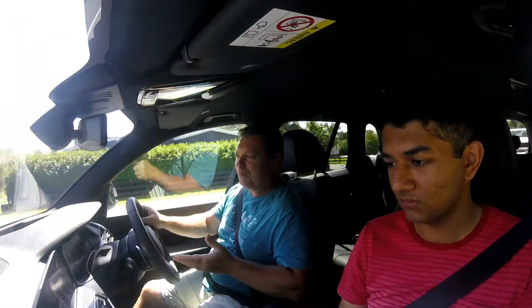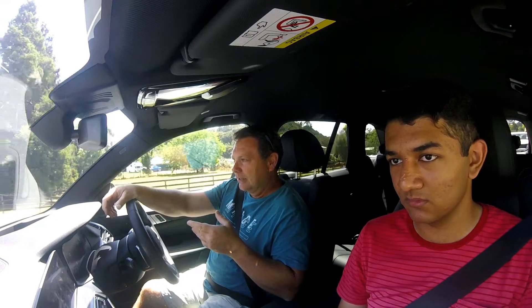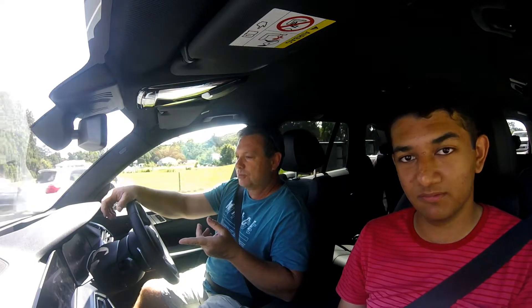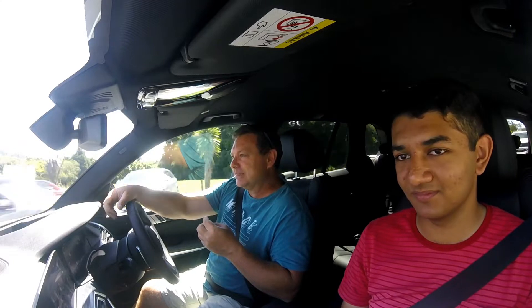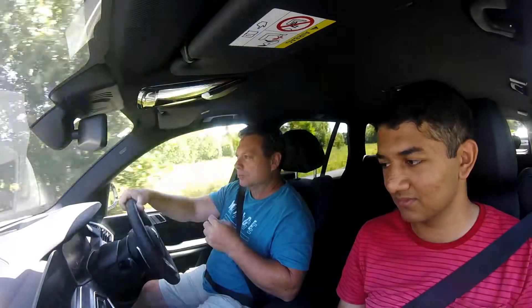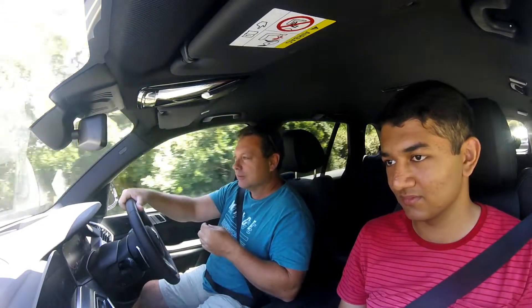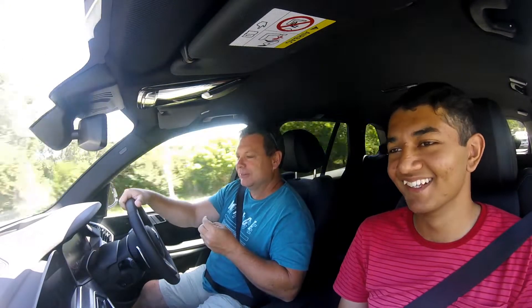The big thing to talk about is the communication system. BMW — Hello. What can I help you with? There you go. Very, very interactive. Wants to help out, wants to see what you're up to. Please repeat your input or say help. Shush. Cancel. This function is currently not available.